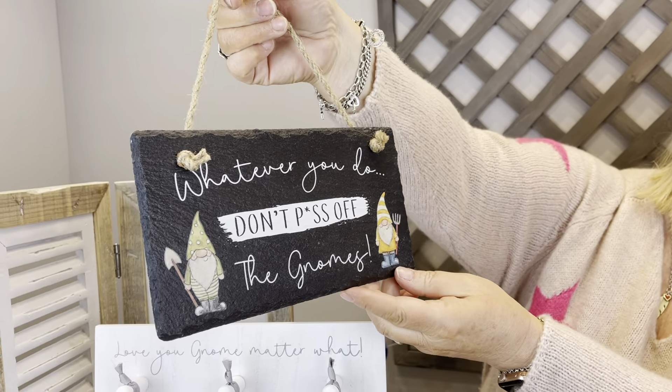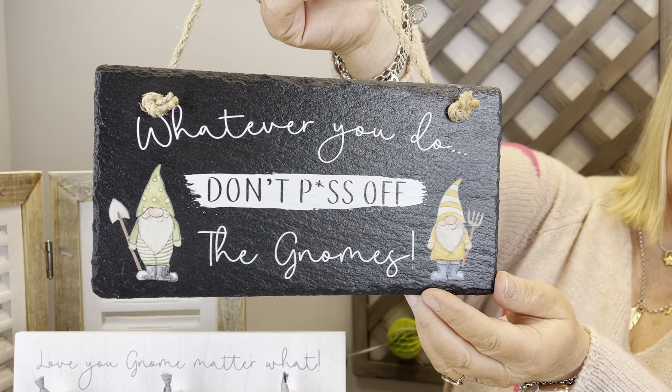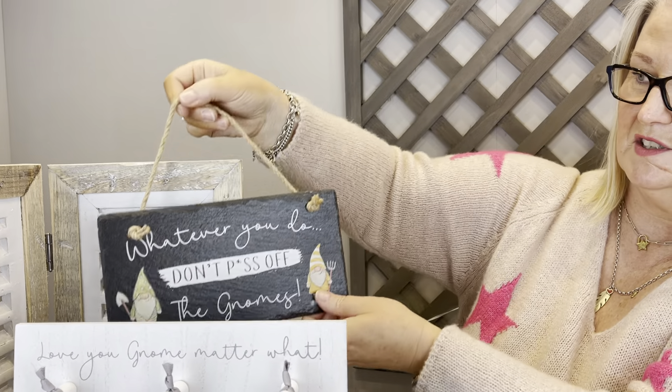I've also got a slate piece here, which is obviously just to hang in the garden. I won't say the wording on that one on camera, but it's one that everybody likes — we do sell a lot of humorous plaques for the garden.